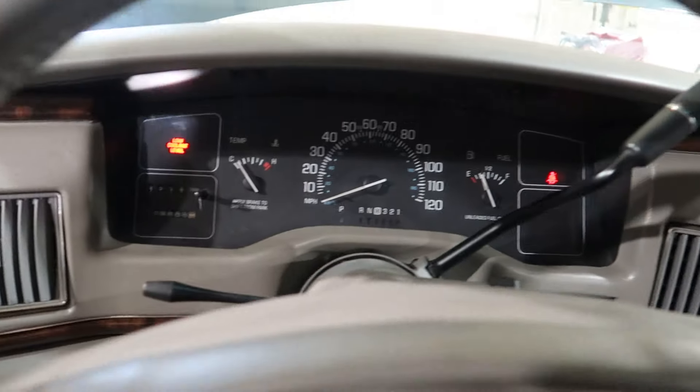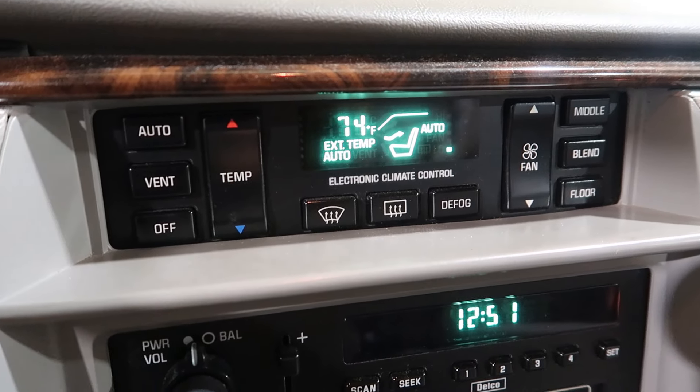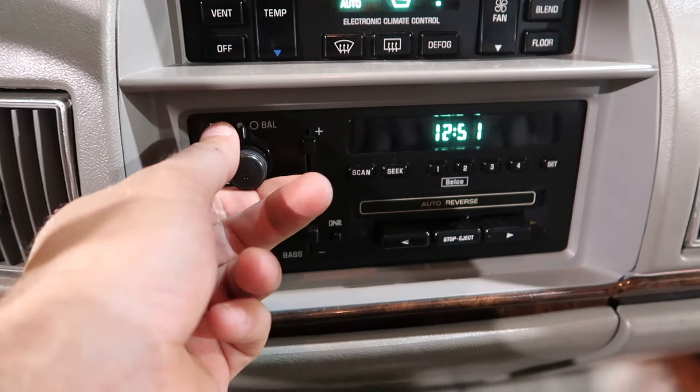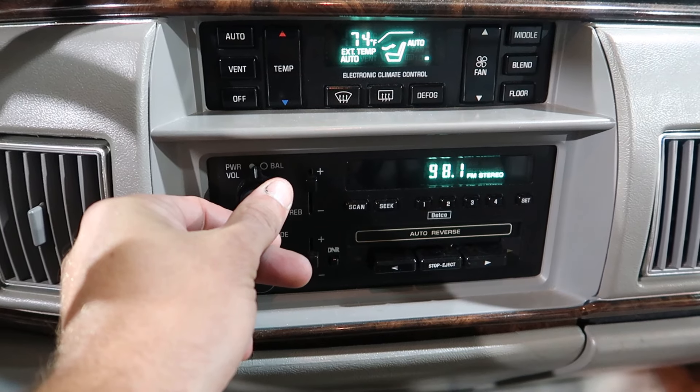Air conditioning works. Car was driven in under its own power. All the climate control and the radio works. Everything's pretty good.